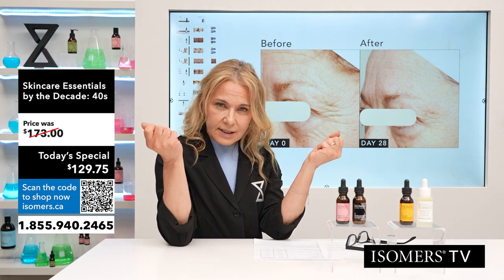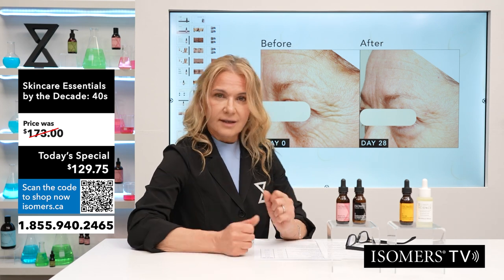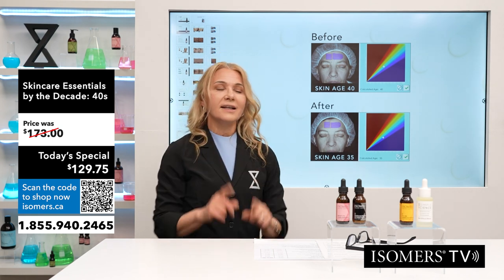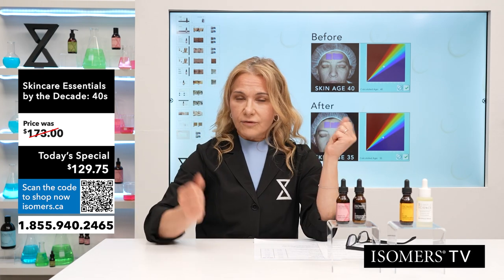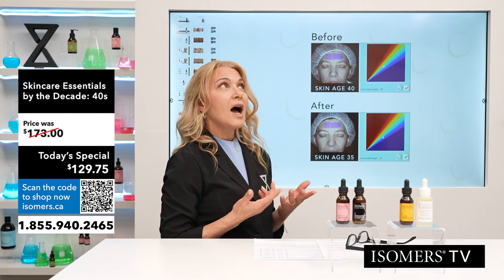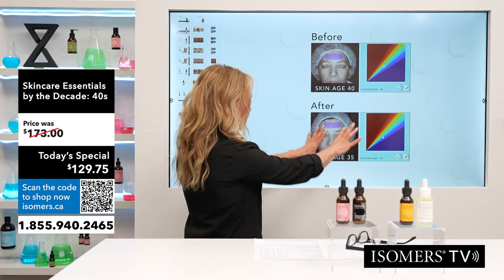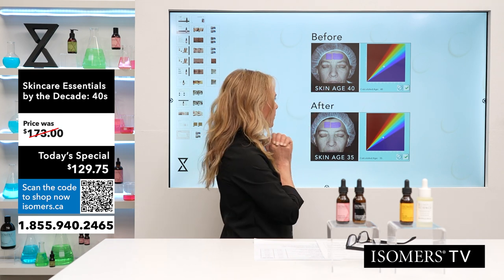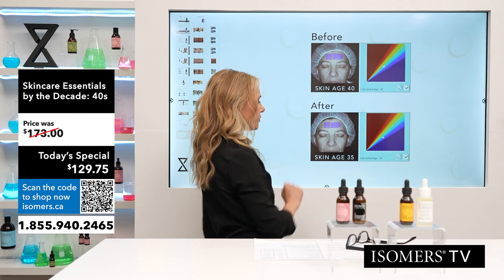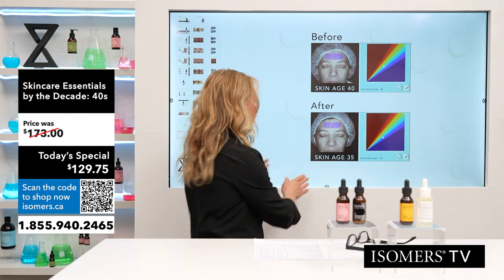One cool thing we do is use a machine called scioscopy, which runs tests on your skin and can tell you your skin age based on its condition — not necessarily your actual age. For example, if you drive a lot and don't wear sunscreen, the driving side of your face will be older. We've measured up to an 11-year skin age difference on one person's face. By utilizing the Matrixyl, one woman came in with a skin age of 40; after four weeks using this serum, her skin age was 35 — five years younger in four weeks.